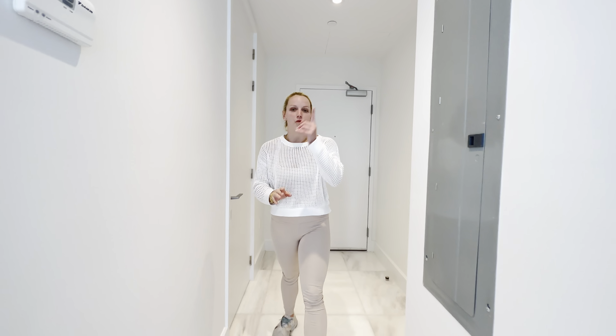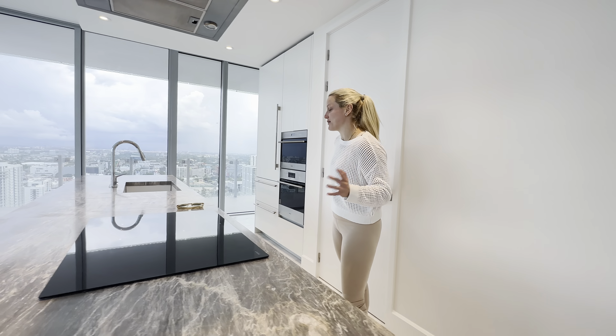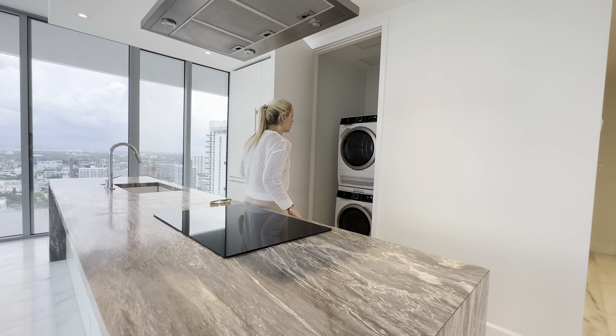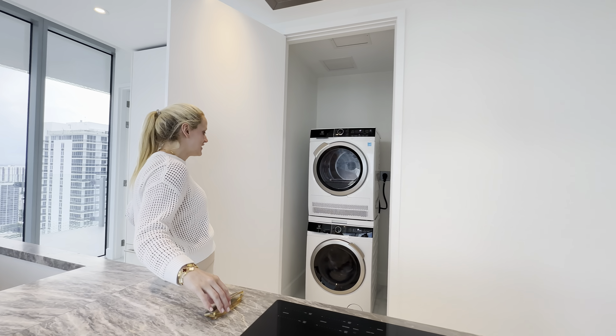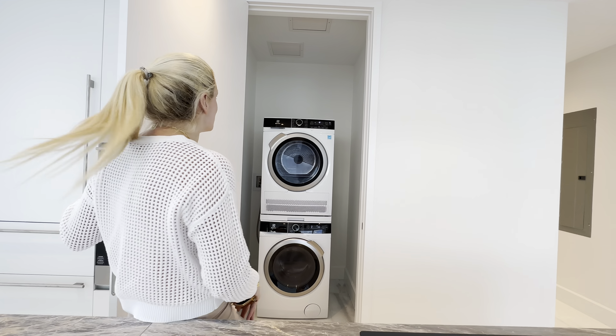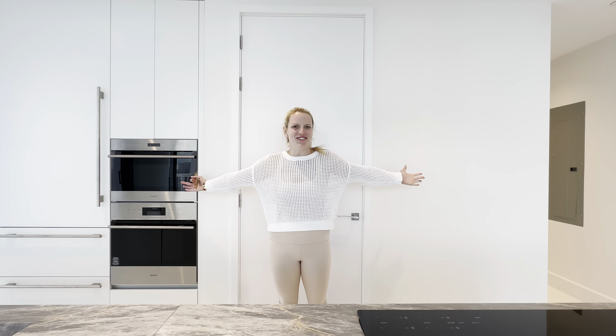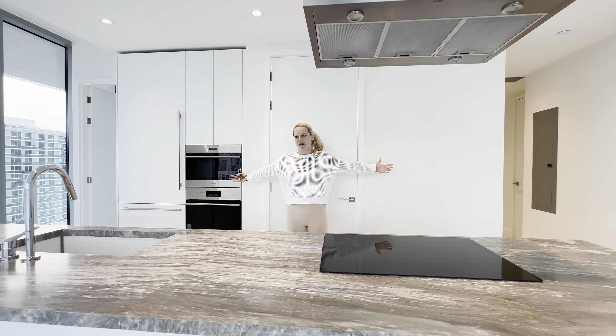One more thing before we go — this is the washer-dryer, Electrolux. I love that it's in the kitchen right here but also hidden, so that's pretty nice. And just look at this kitchen — I don't cook, but I might want to if I lived here.